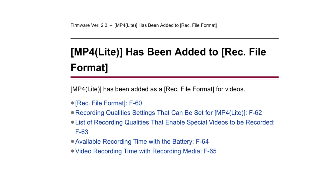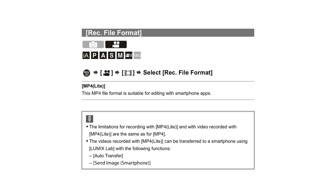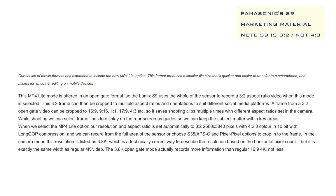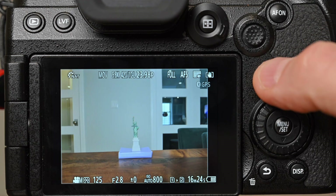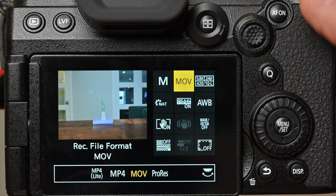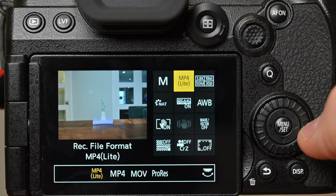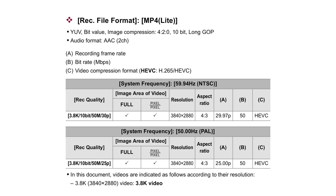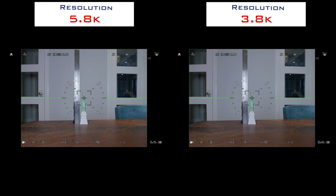Panasonic has also included a codec new to the G9 II named MP4 Lite — a 3.8K resolution limited to 50 megabits per second. The codec is optimized for use with social media platforms without having to significantly down-convert the format in post. The expectation is you'll be editing the file on a mobile device, so the small file size makes transferring footage from the camera to the phone much quicker while supporting simple edits. The format is 4:2:0 10-bit, 3840 by 2880, with an aspect ratio of 4:3. The frame rate is fixed at either 30 fps or 25 depending on your region, and MP4 Lite appears to use the full size of the sensor with no crop compared with 5.8K.